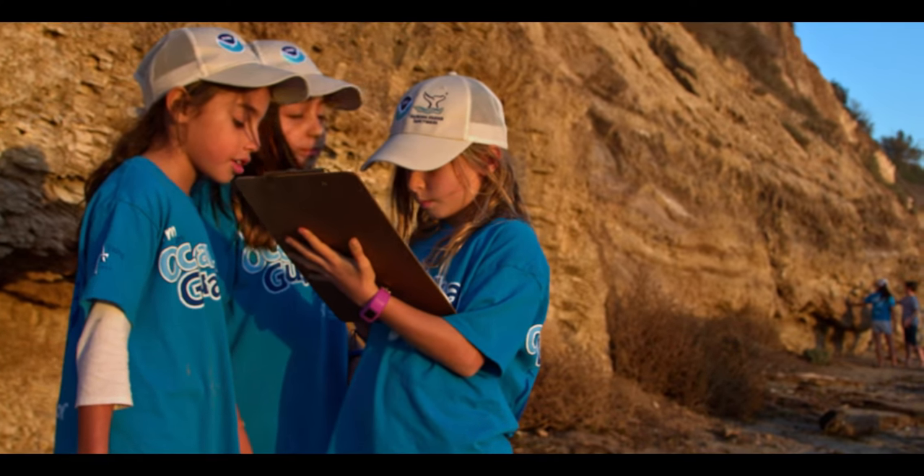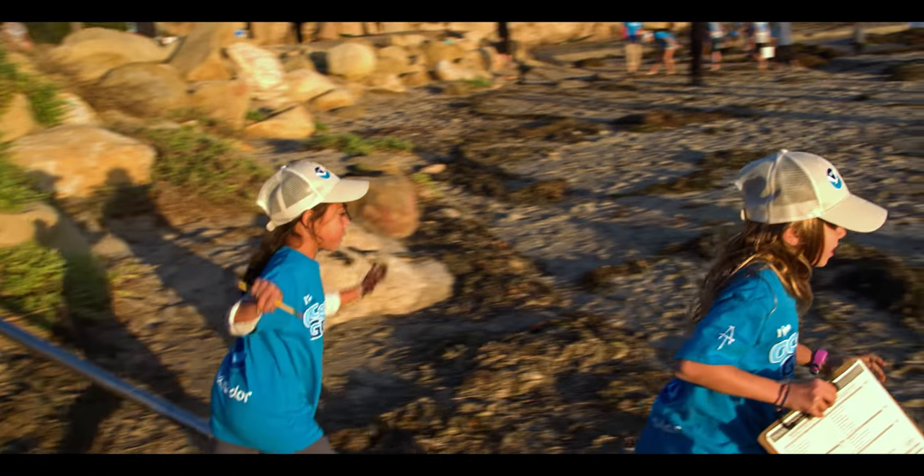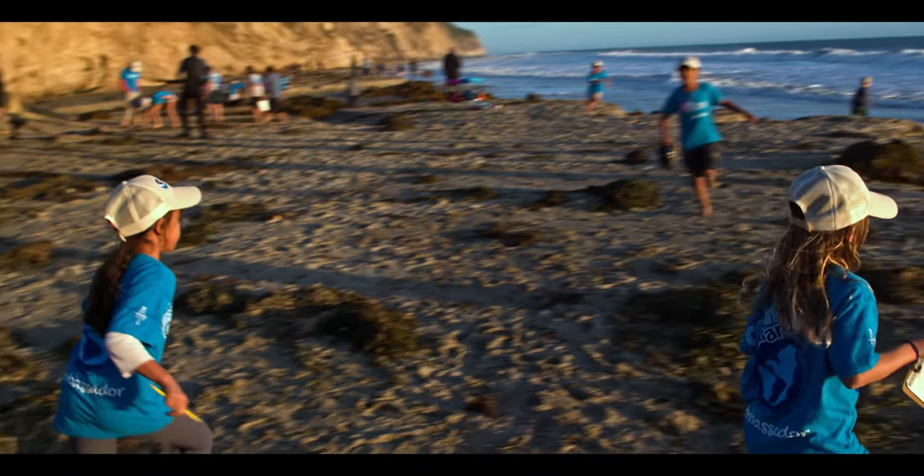My name is Gianna and I'm an ocean guardian. Why I love being an ocean guardian is because I really like saving sea animals, but what I don't like is if there's a bunch of plastic — that's not what I like to see.